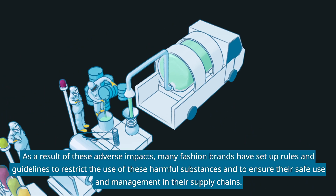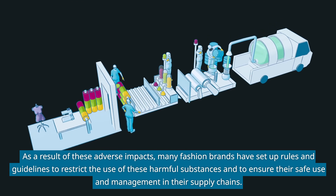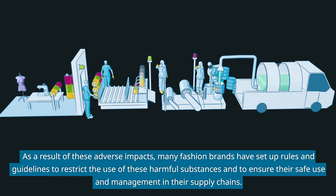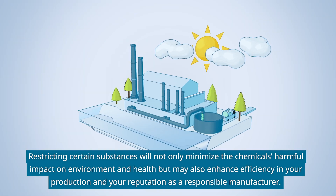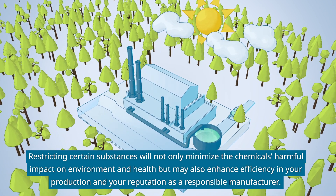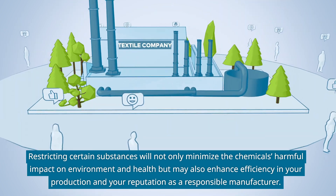As a result of these adverse impacts, many fashion brands have set up rules and guidelines to restrict the use of these harmful substances and to ensure their safe use and management in their supply chains. Restricting certain substances will not only minimize the chemicals' harmful impact on environment and health, but may also enhance efficiency in your production and your reputation as a responsible manufacturer.